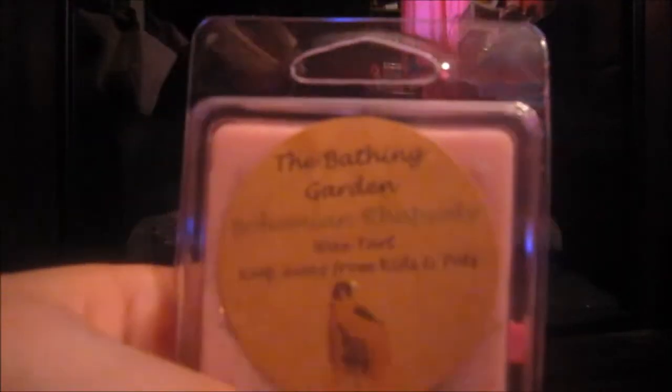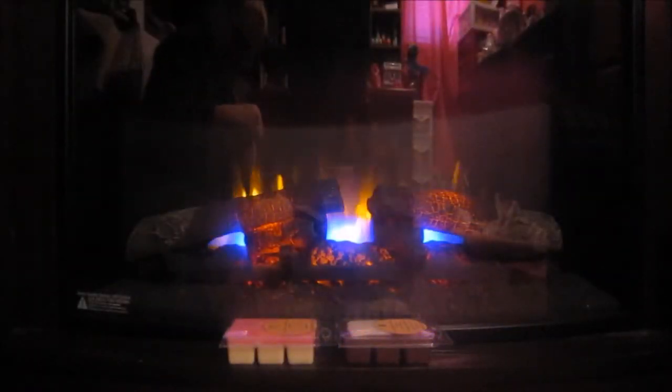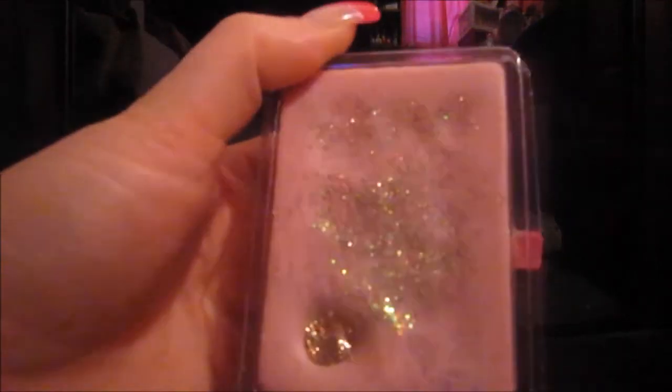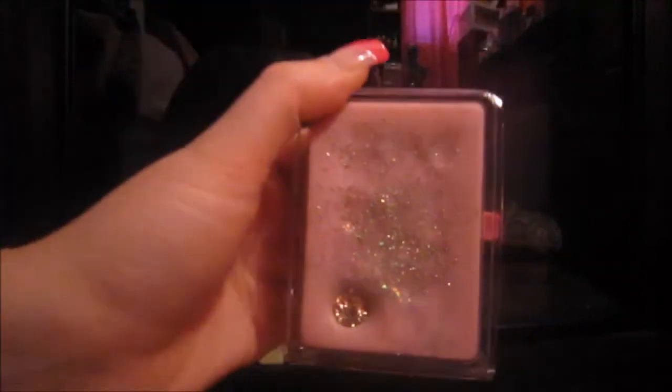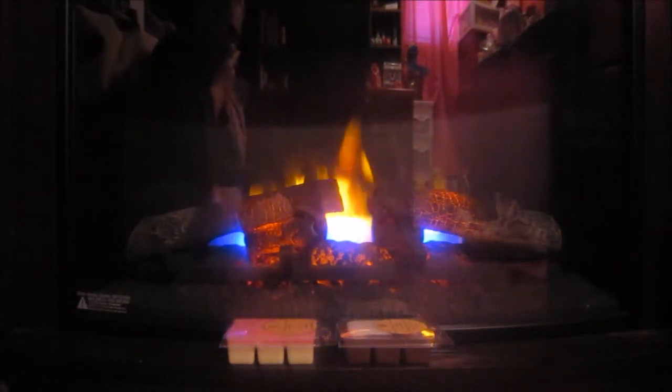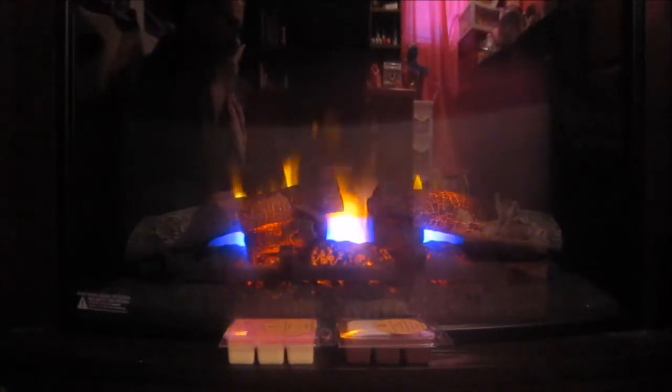Then I got this one for my mom for Christmas — it's Bohemian Rhapsody. It's just a pink clamshell and it's got all different kinds of glitter and a cute little gold jewel embellishment. This smells so familiar but I can't think of what it is. It's very fruity and kind of sweet too. I think my mom will like that one a lot because she loves fruity smells.